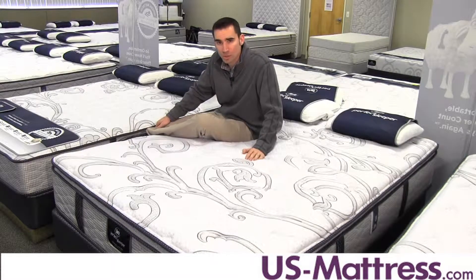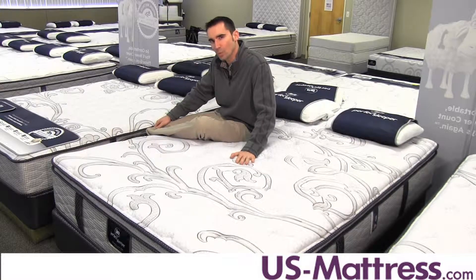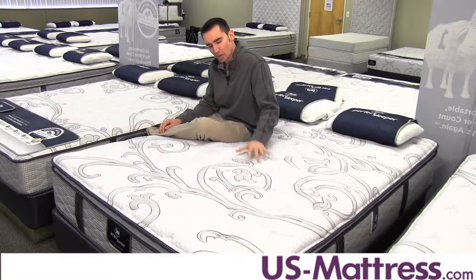I recommend it for back or stomach sleepers because it has an extremely versatile comfort scale rating. This mattress has a number of things that it shares in common with other mattresses in the Elite category, and that makes it a really good value in my opinion.